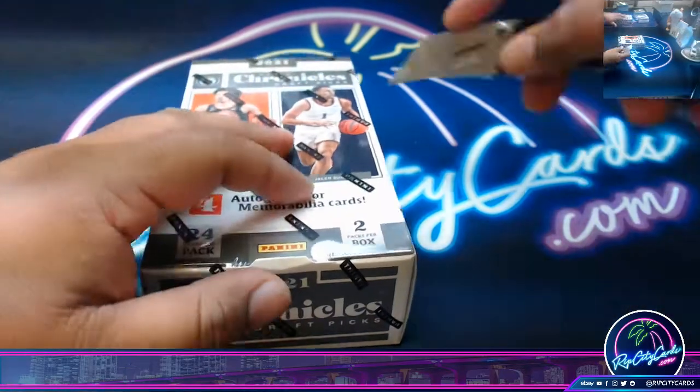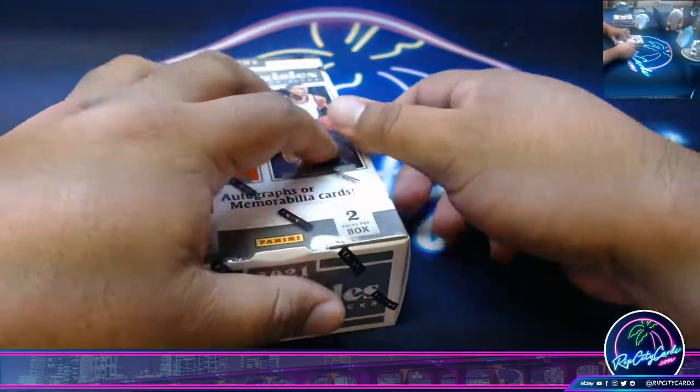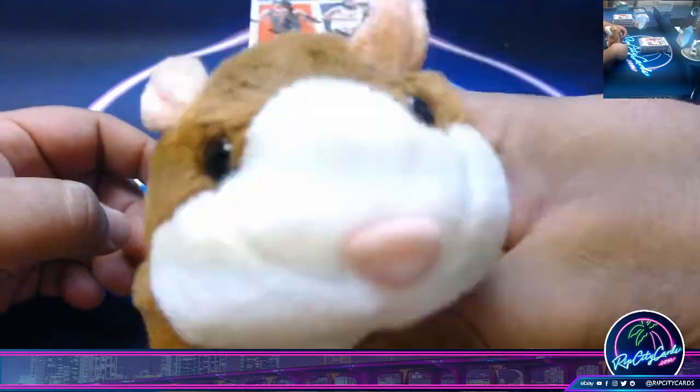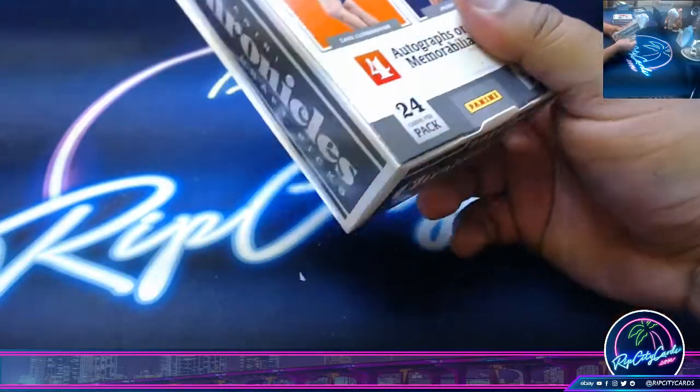Start off with this one. See what we got. Before I go any further, it'll look Hatcher. Thank you, Isaac. Let's see what we got.